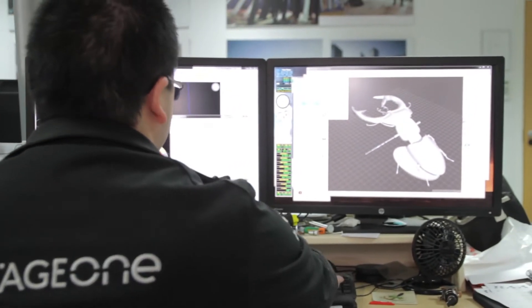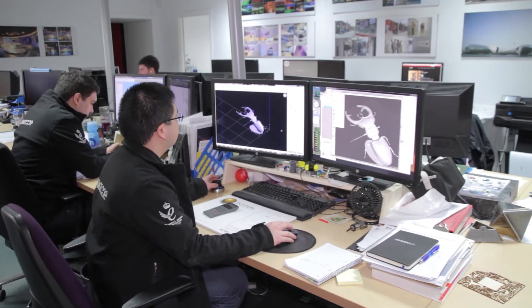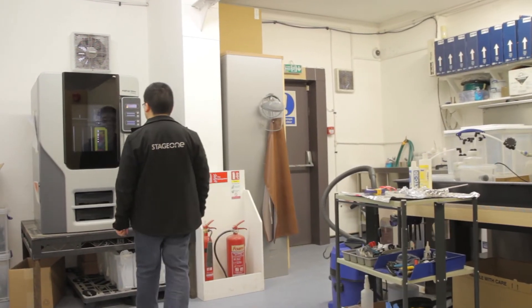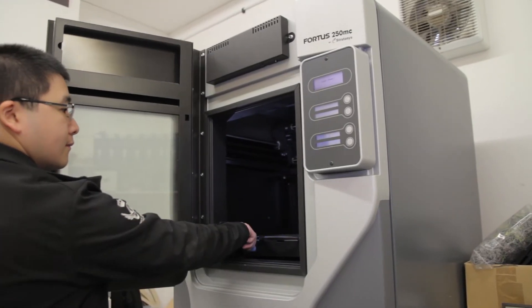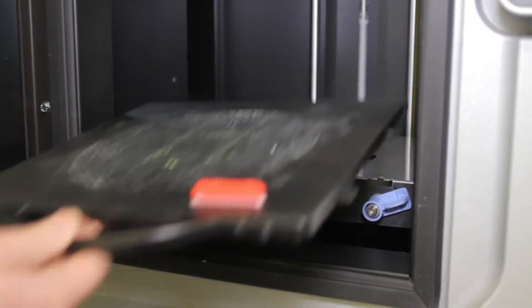Initially we started out looking at an R&D project and trying to use large-scale 3D printing in some of our panel manufacturing and 3D geometry manufacturing. We went to see S.Y.S. They were very helpful, very responsive and showed us lots of different technologies. We then soon realised that actually there was a lot more benefit in terms of the general wider engineering, prototyping, and general use within the business.